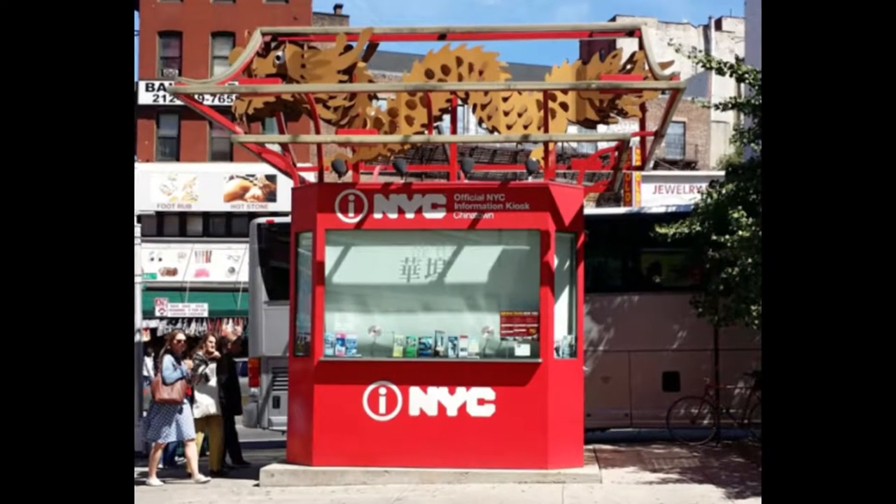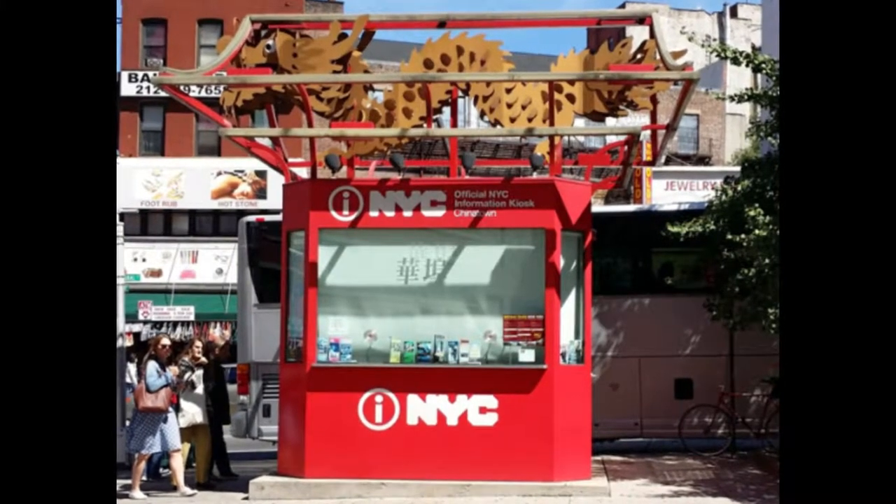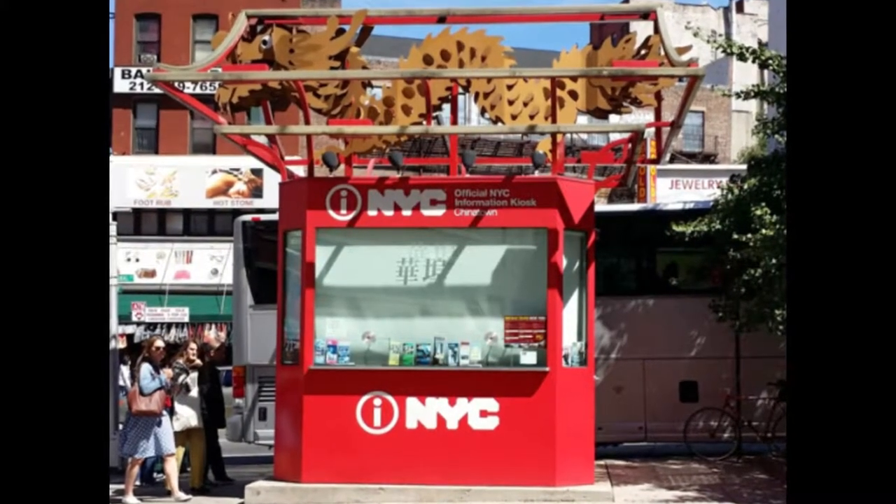Its surrounding neighborhoods include the Lower East Side to its east, Little Italy to its north, the Civic Center to its south, and Tribeca to its west.